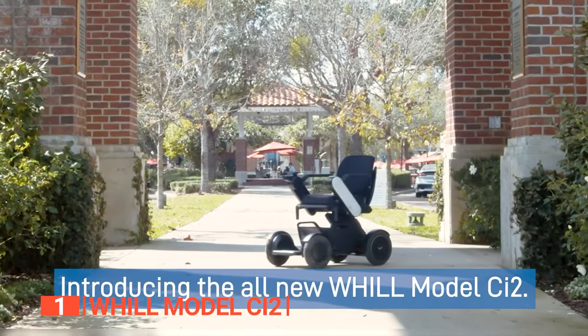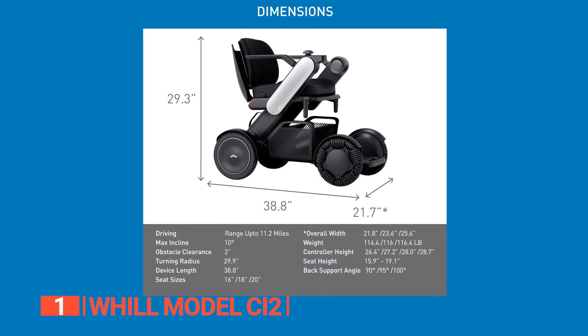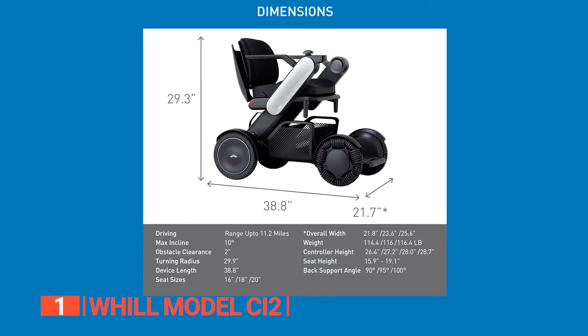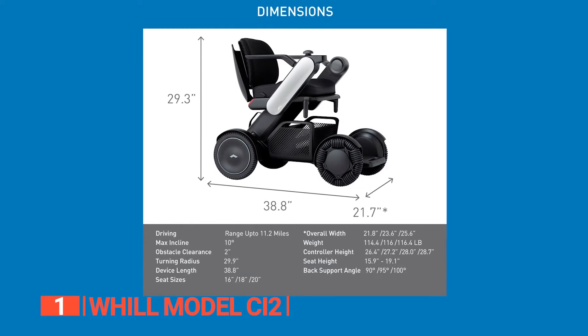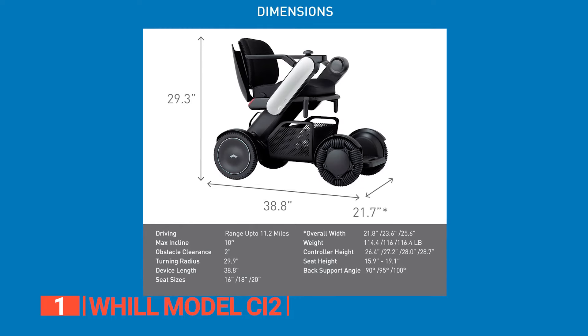Finally, the best electric wheelchair is the W Hill Model CI2. Whether you're overcoming an injury, managing an illness, or simply yearning for a more energy-efficient way to navigate the world, the W Hill Model CI2 Power Wheelchair is your ticket to enhanced mobility and boundless possibilities. Crafted with active individuals in mind, it accommodates up to 300 pounds and offers an adjustable seat height and back support angles. With three seat widths — 16, 18, and 20 inches — and a range of color and size variations, you're getting a personalized experience that ensures maximum comfort during every use.